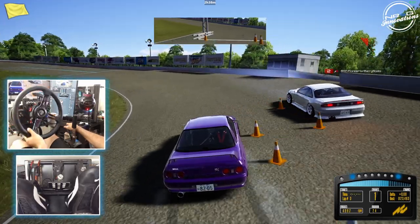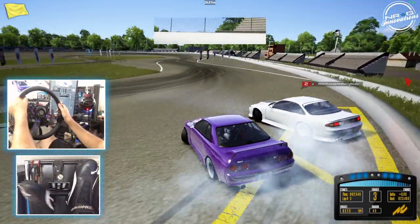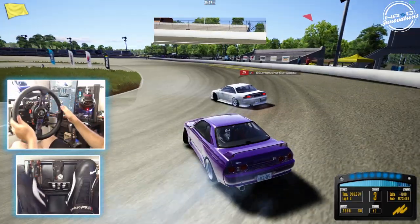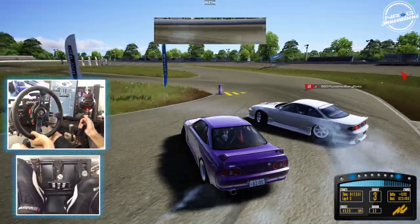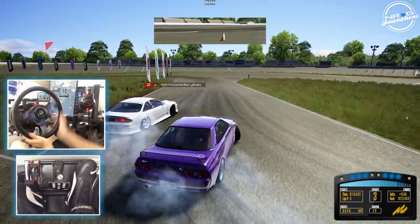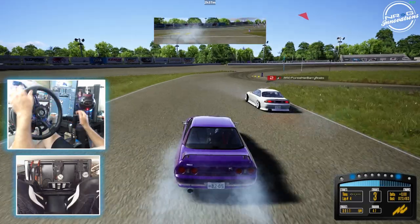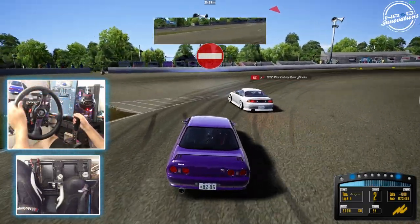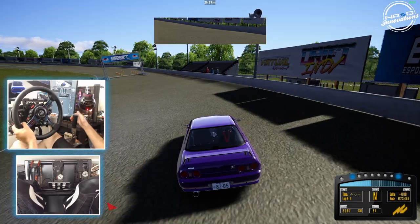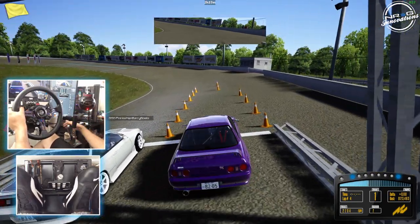Now we're in the right gear. That would be terrible to happen in competition. Just a little bump, nothing too dramatic. Trying to stay close to his door. I kind of overangled there, but overall not a bad run. Definitely feeling okay with the tune in this car. Not much tweaking I'm going to be doing before tonight's qualifying. Definitely excited to try and qualify for battles for round two of US Drift.